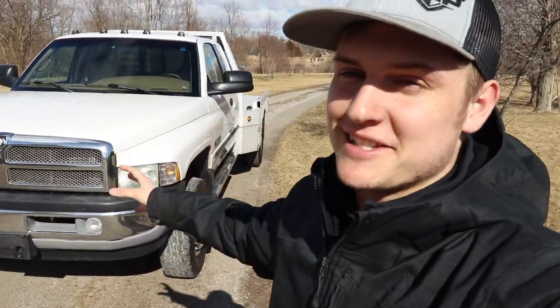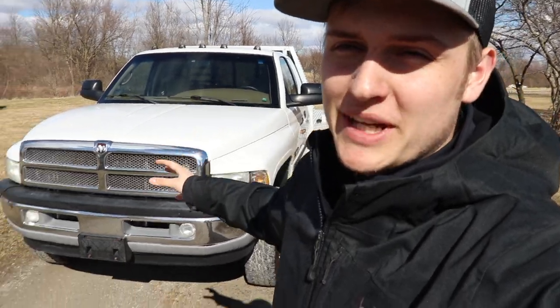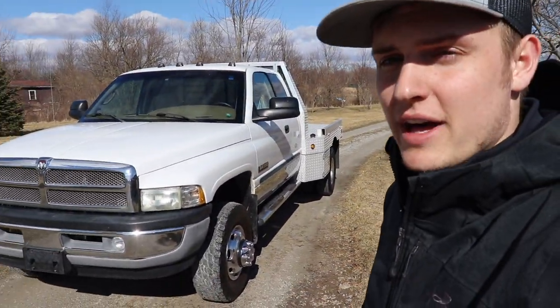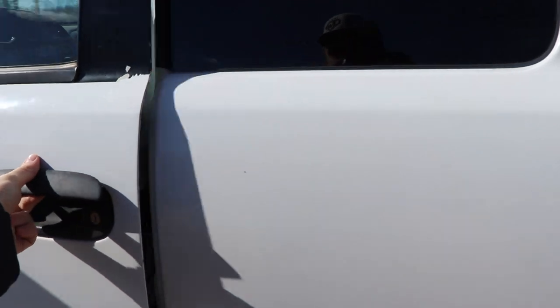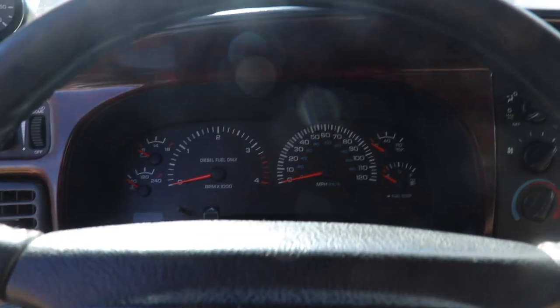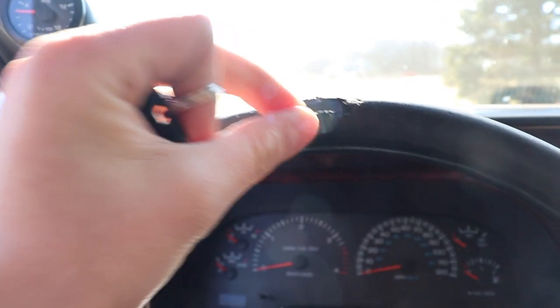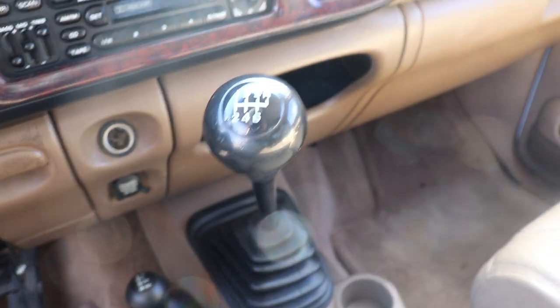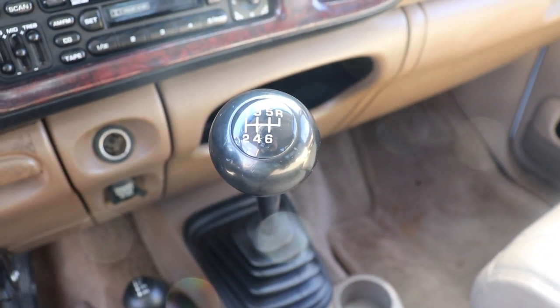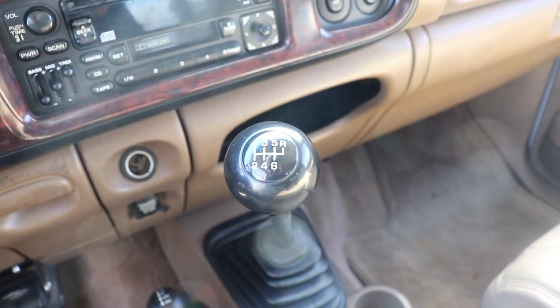Everybody, this is the new truck for the channel — hopefully you guys are just as excited as I am. We have a lot of huge plans for this truck already, and parts are already on the way. This is a 2002 24 valve Cummins with only 145,000 miles on it, so as you can imagine it's very clean. It's equipped with the six speed manual transmission — not all 24 valves came with a six speed, but this one does.